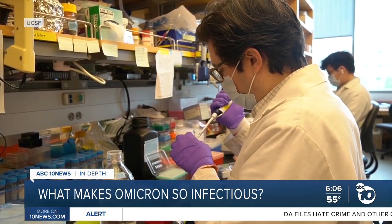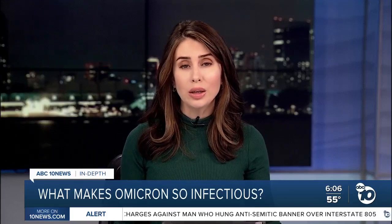Derek Stahl, ABC 10 News. Another study in Hong Kong found Omicron replicates about 70 times faster than Delta in the upper airways, but it doesn't make as many copies in the lungs. Scientists say that might explain why Omicron appears to be more transmissible but less severe.